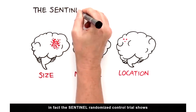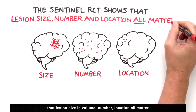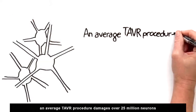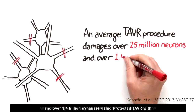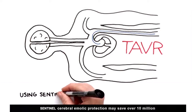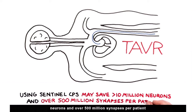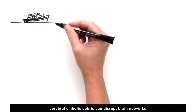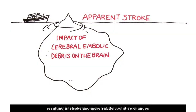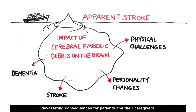In fact, the Sentinel randomized control trial shows that lesion size, volume, number, and location all matter. An average TAVR procedure damages over 25 million neurons and over 1.4 billion synapses. Using protected TAVR with Sentinel cerebral embolic protection may save over 10 million neurons and over 500 million synapses per patient. Cerebral embolic debris can disrupt brain networks resulting in stroke and more subtle cognitive changes related to executive functioning and reasoning — devastating consequences for patients and their caregivers.